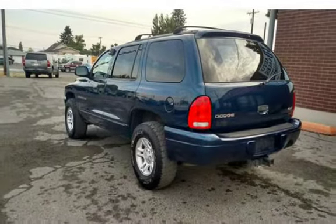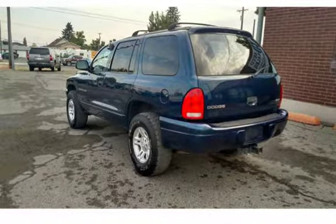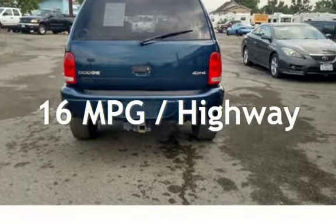This Dodge has less than 137,000 miles on the odometer. Estimated fuel economy for this vehicle is 12 miles per gallon in the city and 16 miles per gallon on the highway.